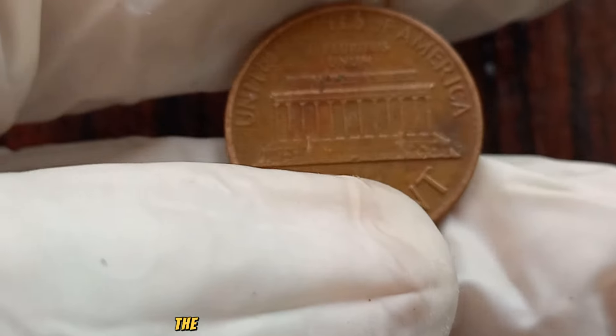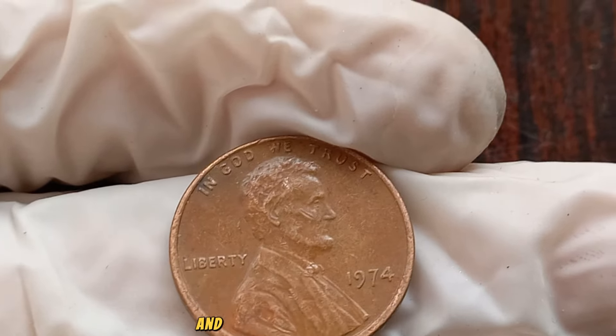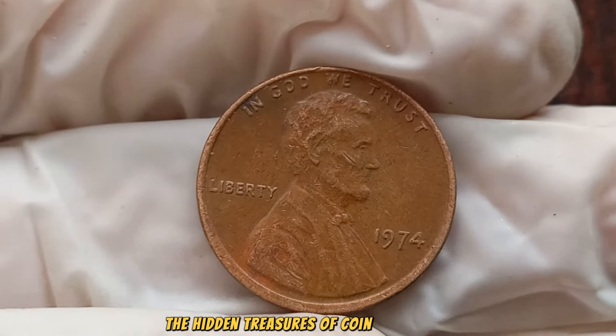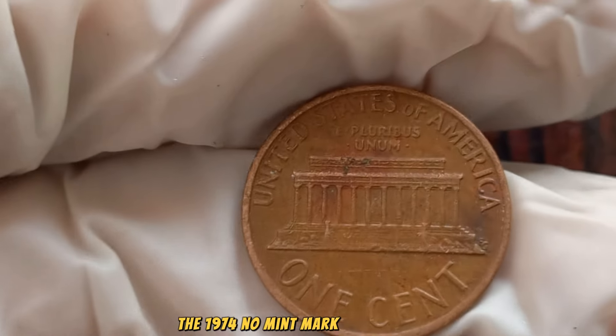But before we unveil the secrets of this remarkable penny, make sure to subscribe to our channel, hit the notification bell, and give this video a thumbs up if you're ready to uncover the hidden treasures of coin collecting. Now, let's dive into the fascinating narrative of the 1974 No Mint Mark Lincoln penny.